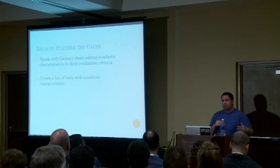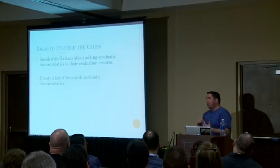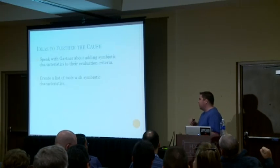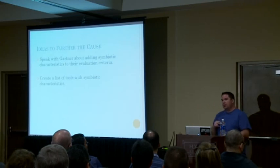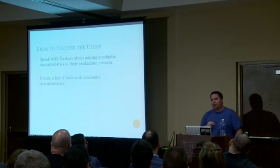The reason I spoke about this at B-Sides Las Vegas and I'm speaking about it here is because I want you guys to embrace this. I hope at the end of this presentation you all see value in this. I'd like you to take it back to your companies, and when you're talking with vendors, think in terms of symbiotic security — not just in terms of features or price — and use this in your day-to-day interactions.